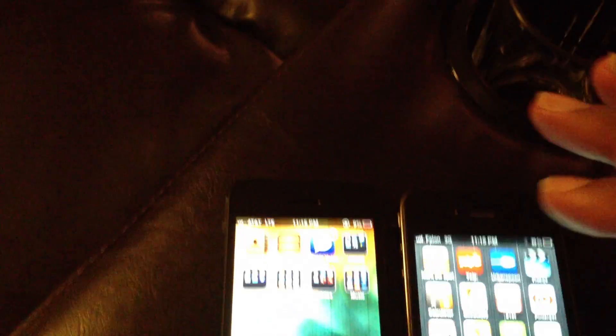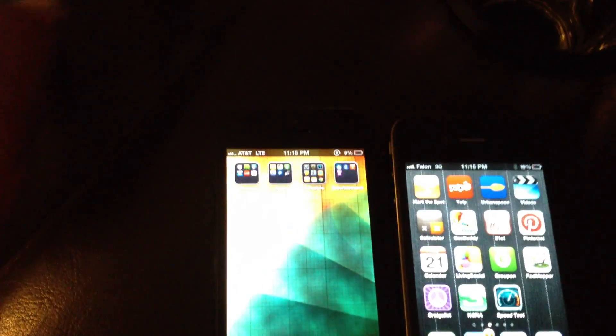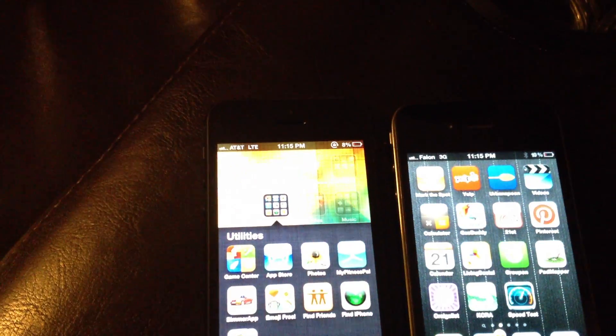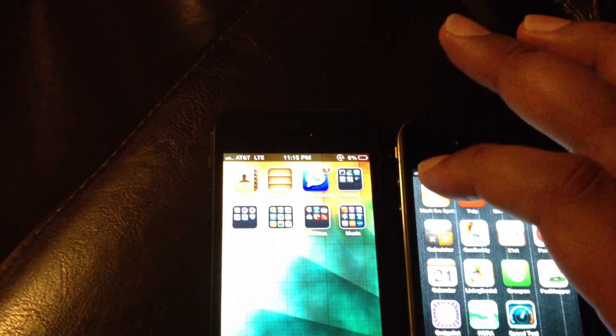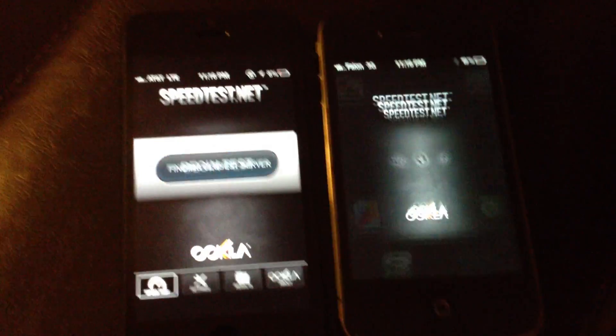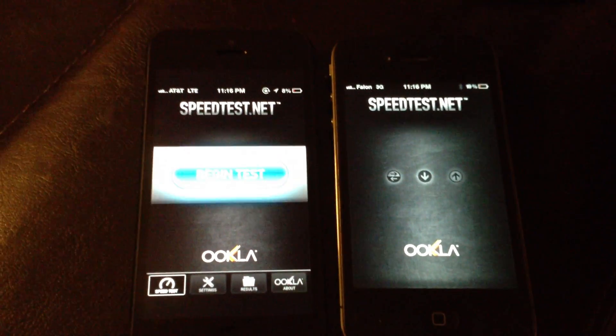So what I'm going to do is demonstrate the differences in cellular internet speeds and internet connectivity.